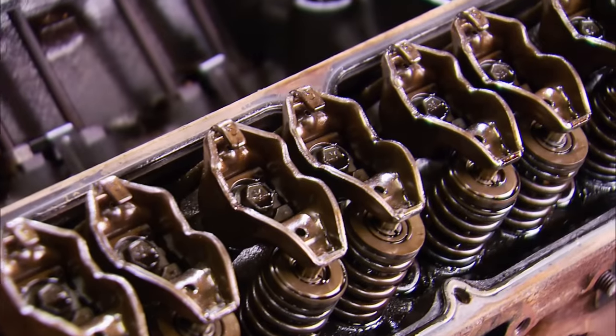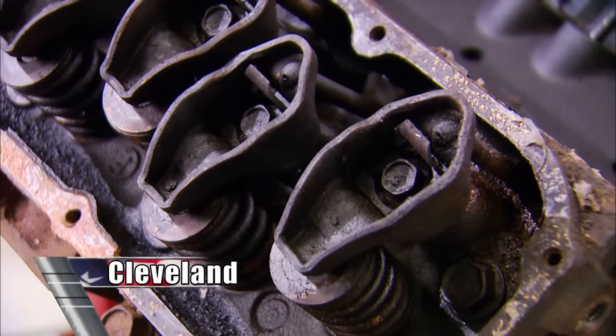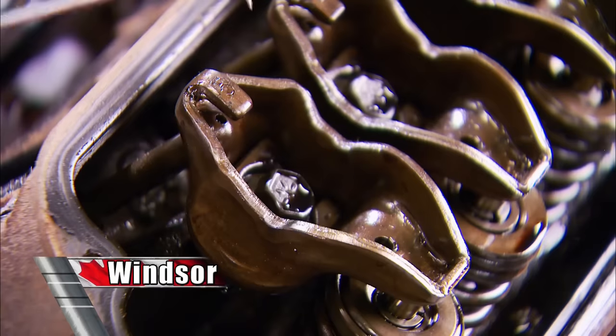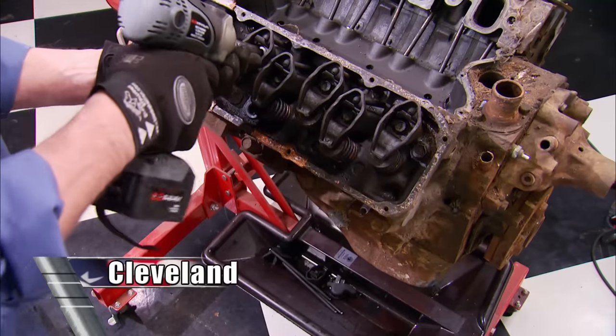The two engines do share the same rocker arm design: non-adjustable pedestal mount, oiled from the pushrods. Check these out — small splash shields bolted to the pedestal on the Cleveland, but built into the rocker arm on the Windsor. Stock rocker ratio for the Windsor is 1.6, the Cleveland is 1.7.